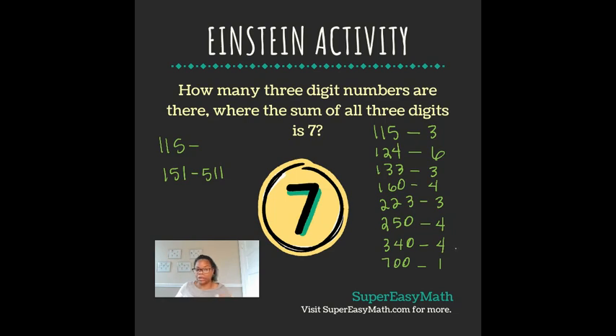It would either be the number 007, which is just like seven, or it would be 070, which is just like 70. So that doesn't count as a three-digit number. When you add all of these different options up, you get the number 28. So that means there are 28 different three-digit numbers where the individual digits sum to get the number 7.